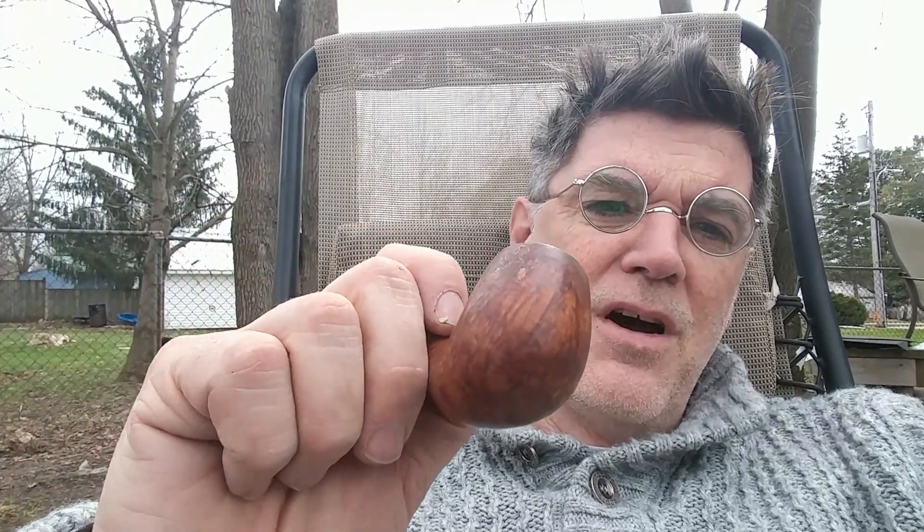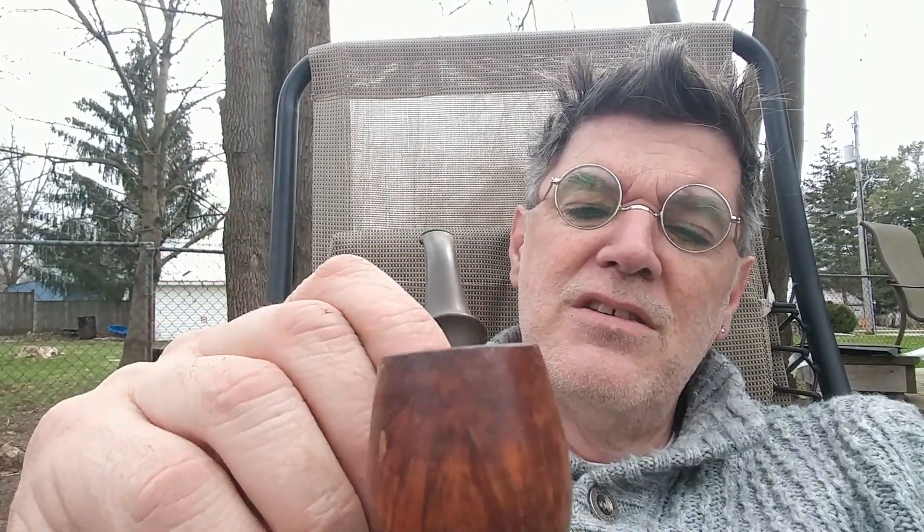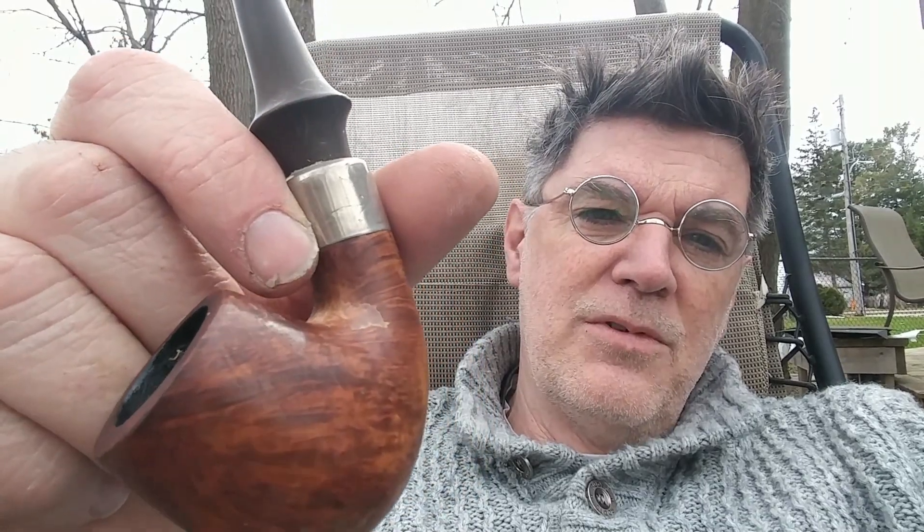This is a no-name pipe my wife got me back about 20 years ago. It used to be a lot prettier. You can see it filled in some gravel holes there in the briar. It used to be a lot darker — some of the finish is coming off. I don't know what they finished it with, but you can see that in the crotch of the pipe right at the base of the shank of the stummel. The briar is all grayed.